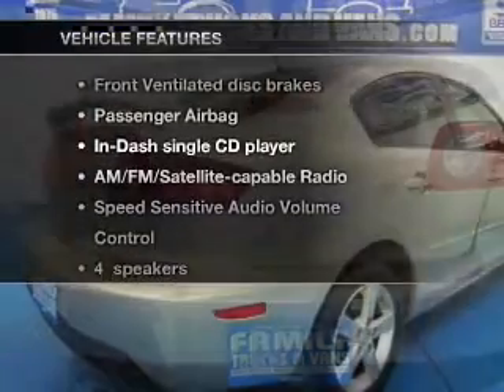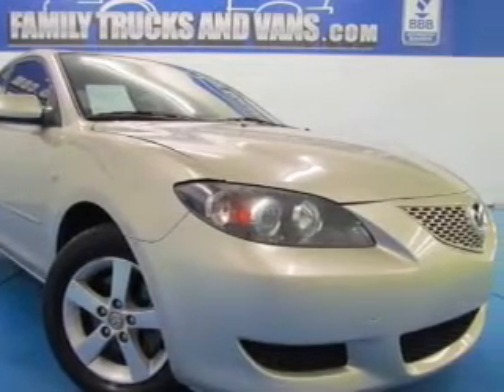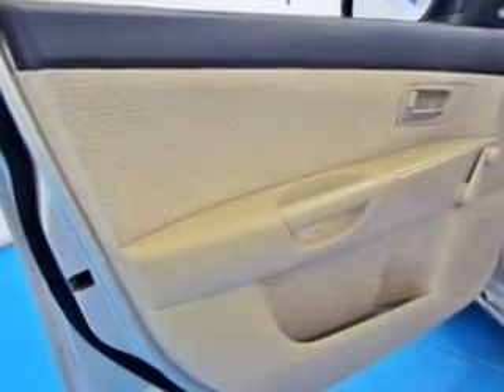Plus, enjoy these notable features that are included in this vehicle: power door locks, power windows, cruise control, an AM-FM stereo with a CD player, a satellite radio, power mirrors, and power steering. Call today to schedule a test drive.